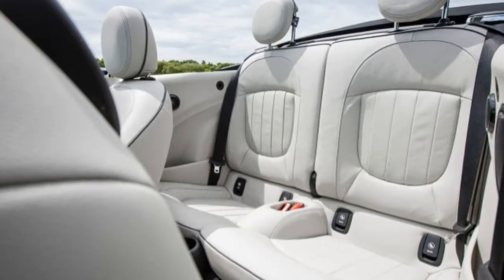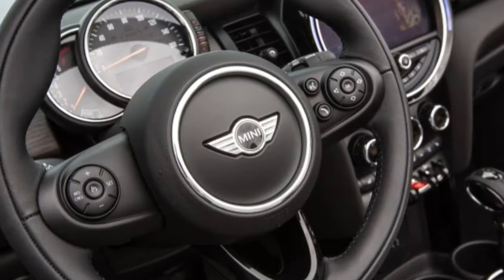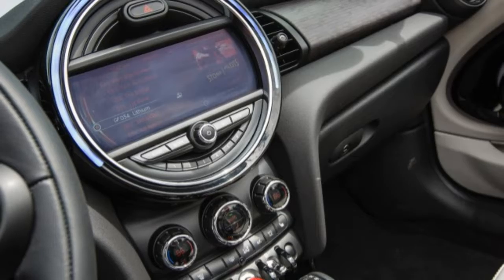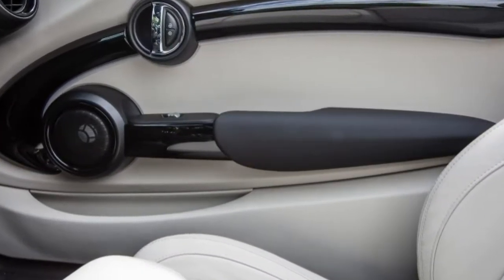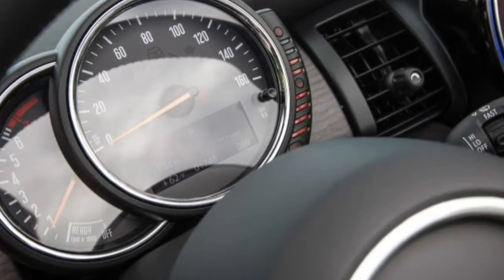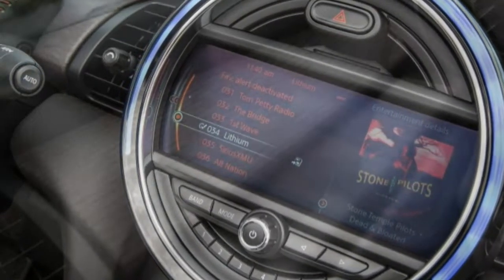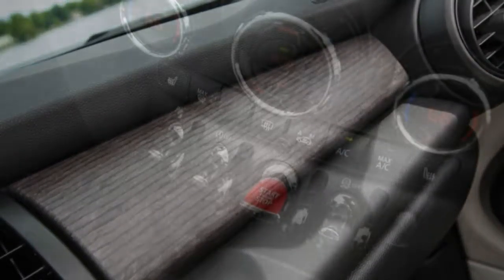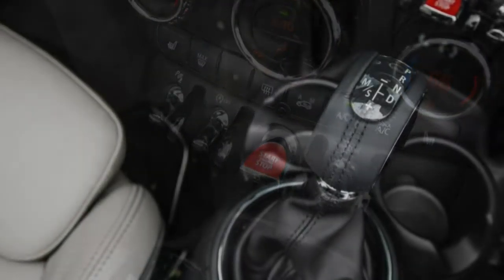Mini is as Mini does. The short wheelbase, relatively light kerb weight, firm suspension tuning, and quick steering, along with its above-average objective performance measurements — 0.84g on the skid pad and a 163-foot stop from 70 mph — don't fully convey the Mini's eager puppy-dog character on the road.